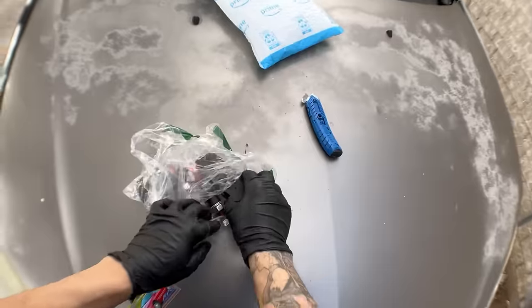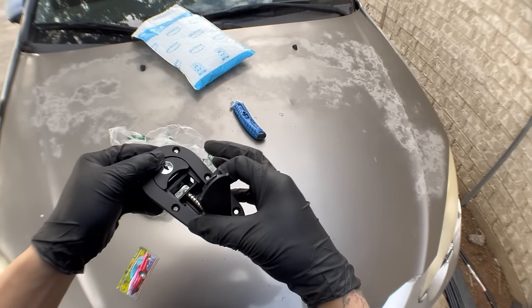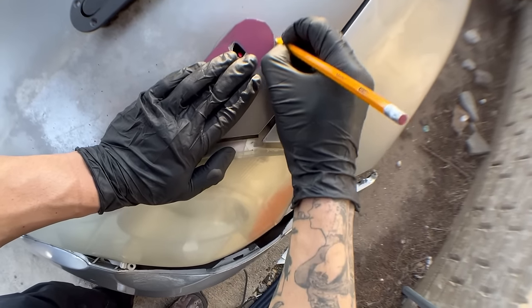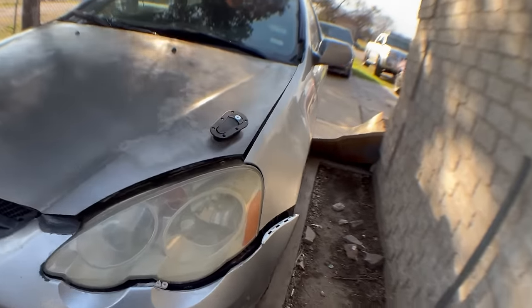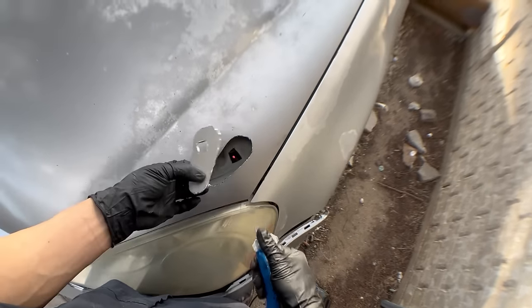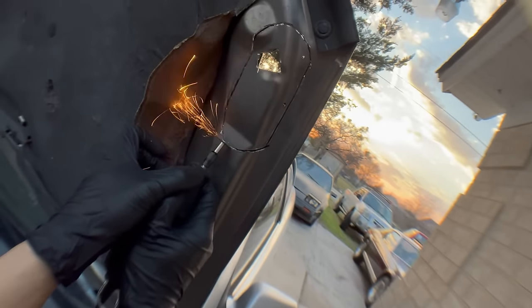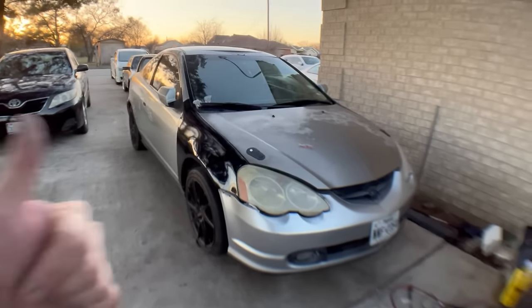We're finally gonna get to work on the body, which is the funnest part of the job. First thing we'll do is install these hood latches that we got in the mail - just some cheap ones I found on Amazon that looks like it'll do the job. These are pretty simple to install as long as you're not afraid to cut into your hood. I made a little template to make sure I do this correctly. For this type of job, you're gonna have to cut twice - the first layer on top and then the second layer underneath. I just used a simple rotary tool to cut into my hood. We got both holes cut, and all I gotta do now is install the hardware.